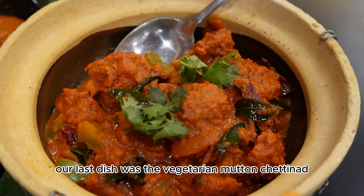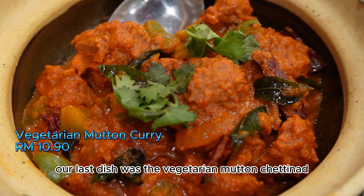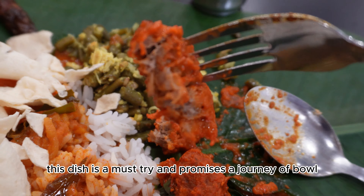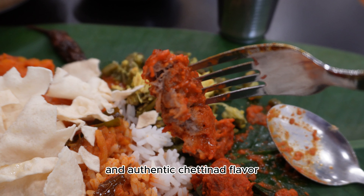And finally, our last dish was the vegetarian mutton chettinad served in a clay pot. This dish is a must-try and promises a journey of bold and authentic chettinad flavour.